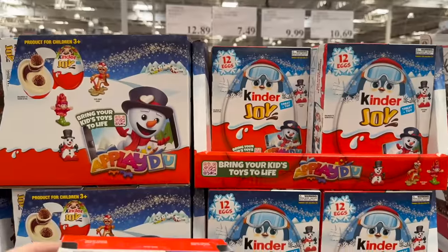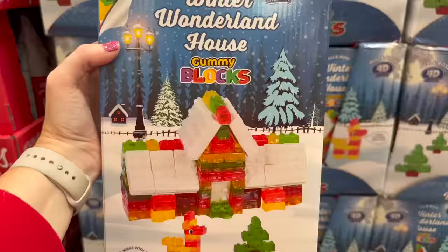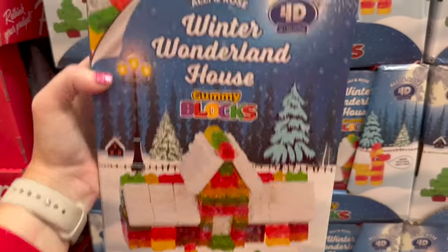There are crispy shredded chicken tacos, cookie dough donut-style bars that are 190 calories and 12 grams of protein, keto bars, holiday Kinder Joy eggs for $12.89, white cream and peppermint pretzel crisps, and even a gummy wonderland house you can build — how cool!